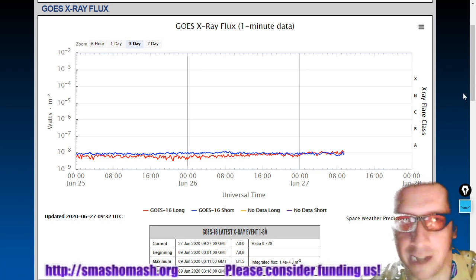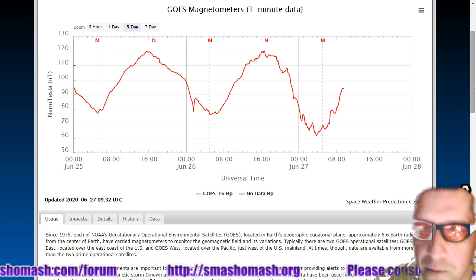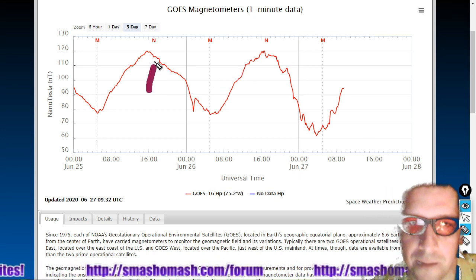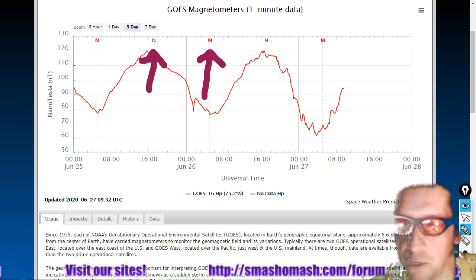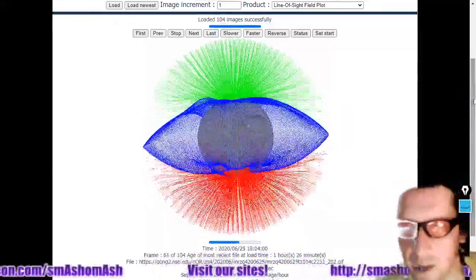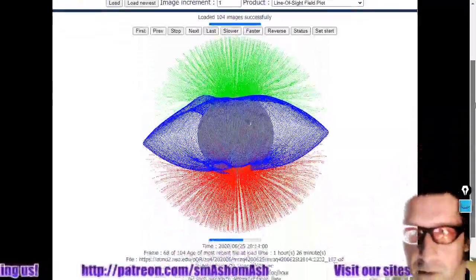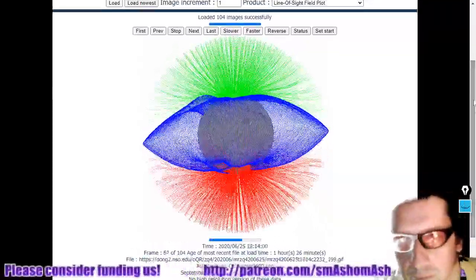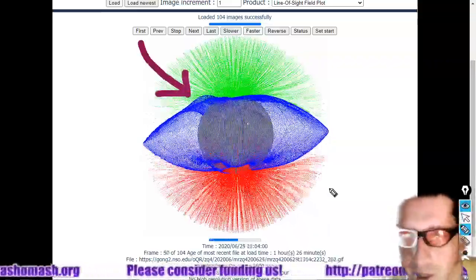Probability has gone up infinitesimally with that small sunspot in the southwest. The GOES magnetometer is looking pretty spiky here. For new viewers, the N's and M's are noon and midnight local time for the GOES-16 satellite. Next, looking at the magnetic environment around the sun with the line-of-sight field plot, courtesy of the GONG-2 data, part of the National Solar Observatory. We do see some striations up in the B field associated with that active region rising.